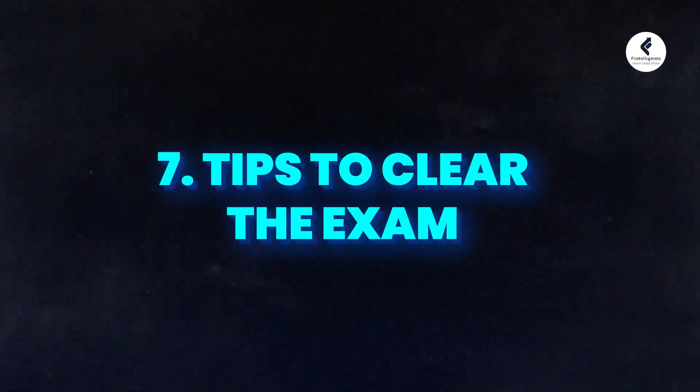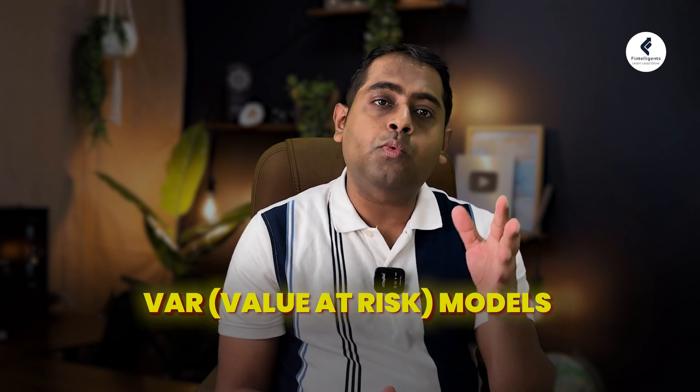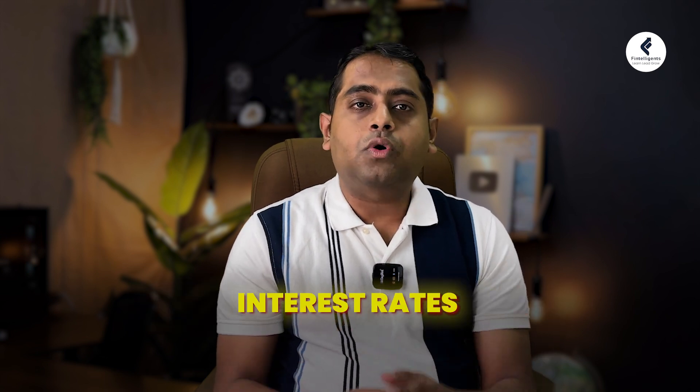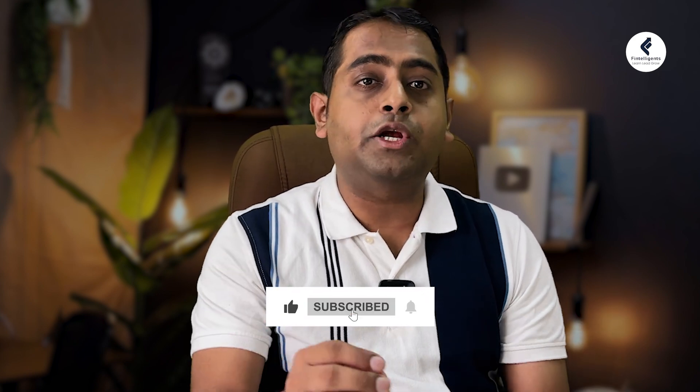A few tips to clear the exam: there are topics that are generally tested every time, such as linear regression, hypothesis testing, valuation and risk models related to VaR and expected shortfall, and concepts related to interest rates and fixed income. Make yourself comfortable with these concepts and calculations. I hope this video gives you the complete picture of your FRM Level 1 roadmap. Check the description for free resources and subscribe to our channel for more content related to FRM, CFA, SCR, and ESG exams.